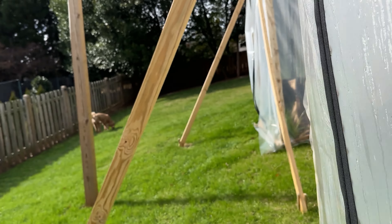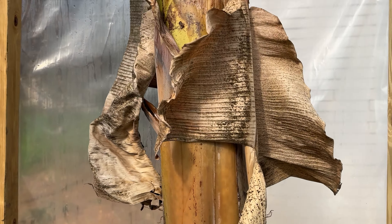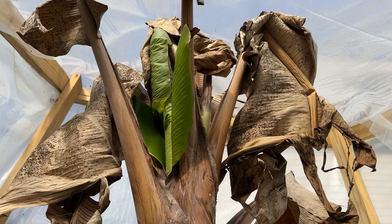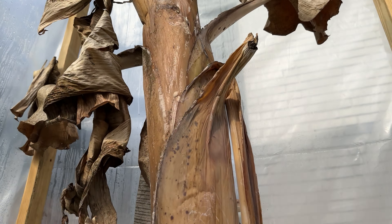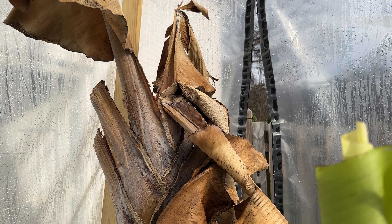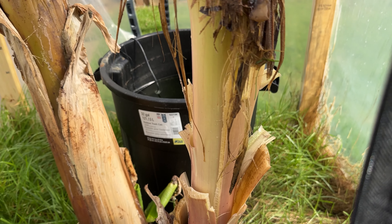If we walk over to the dwarf Namwa, we kind of have the same situation as the bigger pup. The tree itself is doing pretty well — the trunk is still really solid, it's putting on a nice healthy green leaf. The leaves here died during that cold front as well, but we're still seeing healthy growth, so I don't see any reason why this one won't survive. But I think this is just proof that in Atlanta, there's really no way to keep the actual fruit alive. They have a much higher temperature threshold compared to the actual trunk and tree itself.